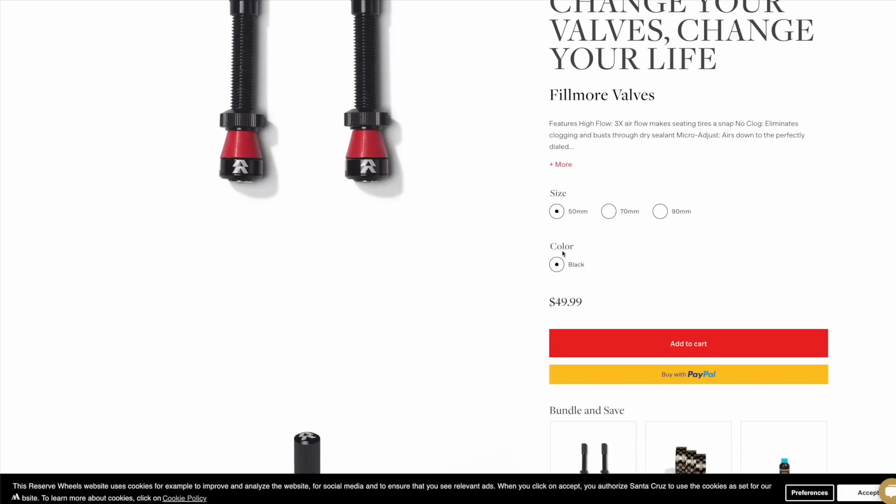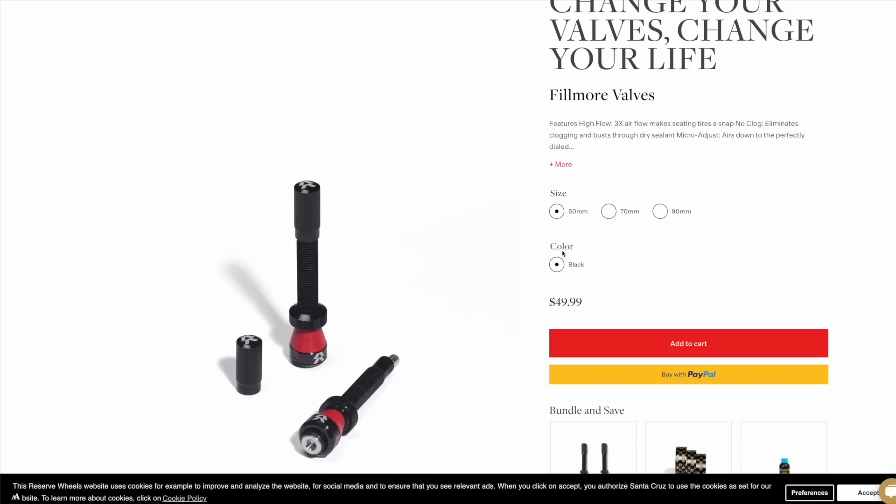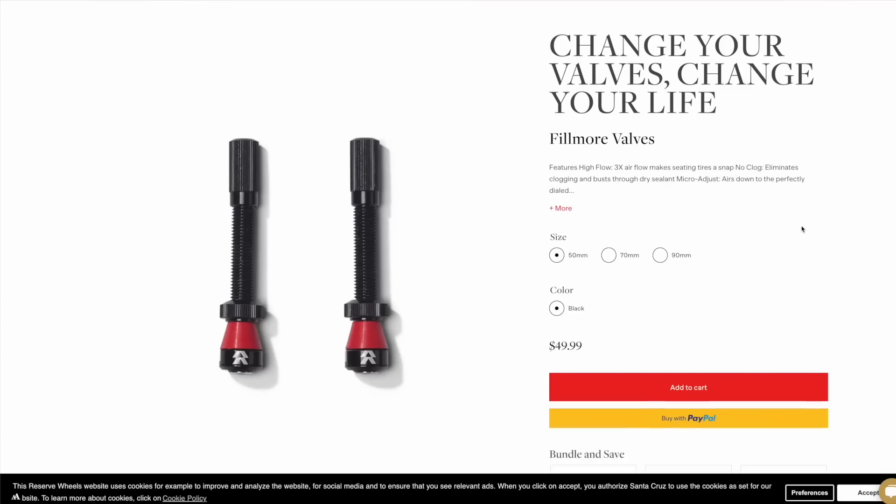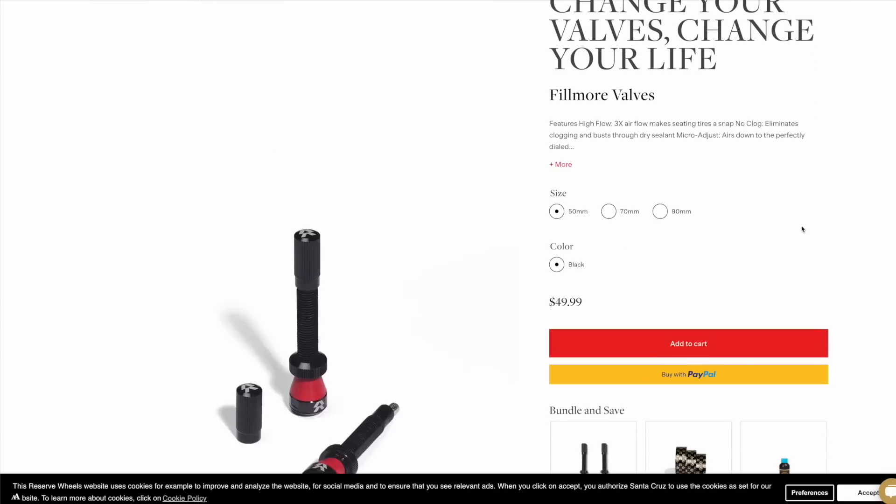The next bit of gear I really enjoyed — and I'll be honest, I thought it was a gimmick when it first came out — are the Fillmore Valves. I fully understand they're expensive, and you can buy a lot of replacement cores before it adds up to the price of a single Fillmore Valve. But trust me, these are really nice. I haven't had any clogs with mine, and in the same time period I've had to replace the cores of Laura's bike at least twice. These valves also take out the extra step of removing the core to seat a tire — if you play around with tires a lot, it's just nice to have.